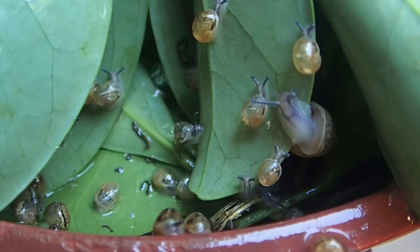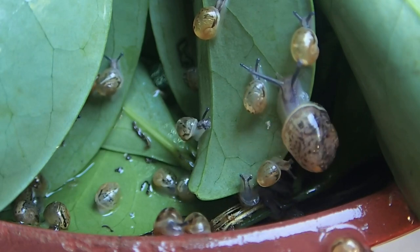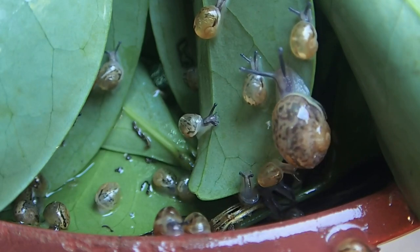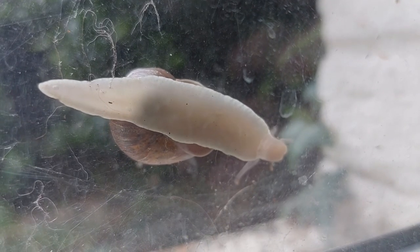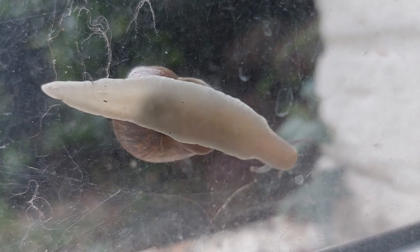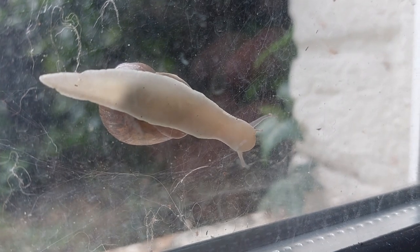There is no data on how many garden snails are in the world, or whether their numbers are decreasing, increasing or stable. In the wild, they live on average for 2-3 years, but there are reports of them living for much longer in captivity, from 5 up to 15 years of age.